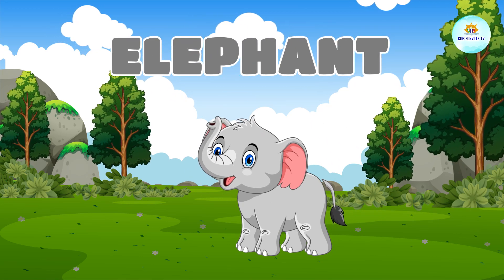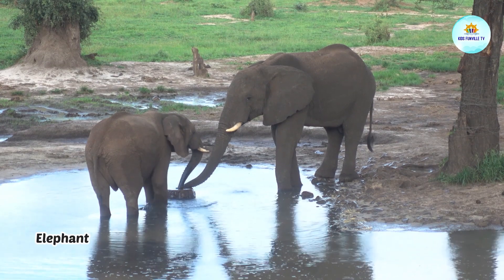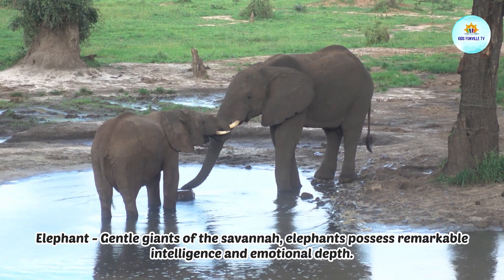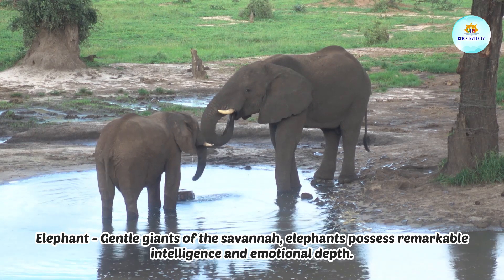This is an elephant. Elephant, gentle giants of the savanna. Elephants possess remarkable intelligence and emotional depth.